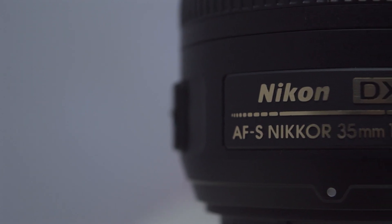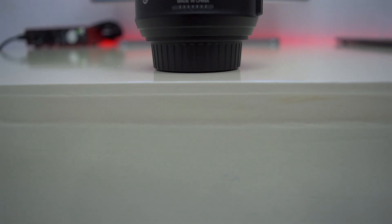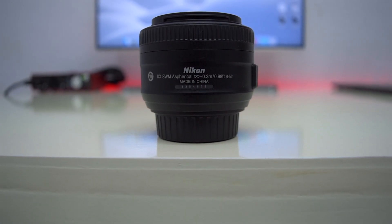Firstly, let's talk about prime lenses. It is a type of lens which comes with a fixed focal length, meaning you cannot zoom in or zoom out. These lenses come in a variety of focal lengths like 35mm, 50mm, and a lot more. So let's jump into our topic.